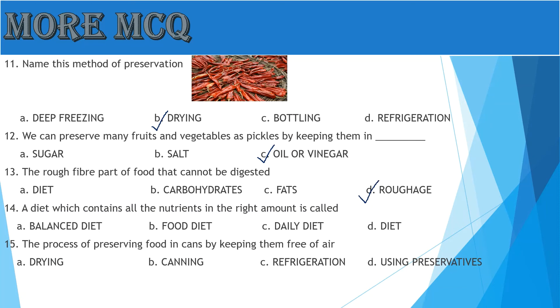Question 14: A diet which contains all the nutrients in the right amount is called — A: Balanced Diet, B: Food Diet, C: Daily Diet, D: Diet. The answer is A, Balanced Diet.